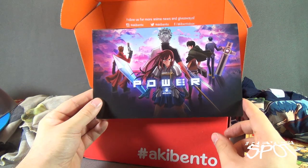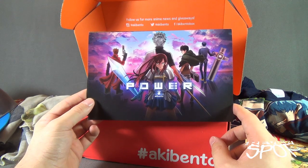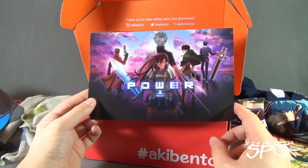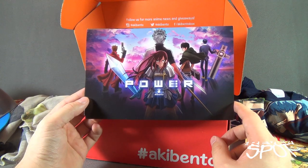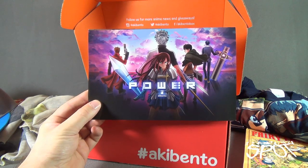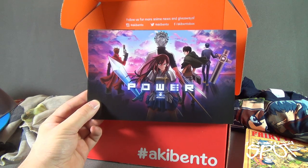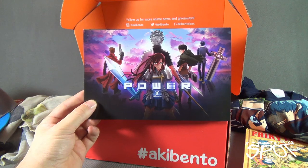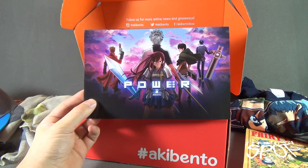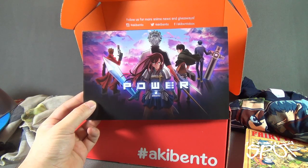Today's subscription spot was having a look at the Aki Bento for September 2016, entitled 'Power' — this month's box was themed power. Stay tuned, there are more videos on the way — more subscription boxes, more things. As always, thanks for watching. I'll see you next time.